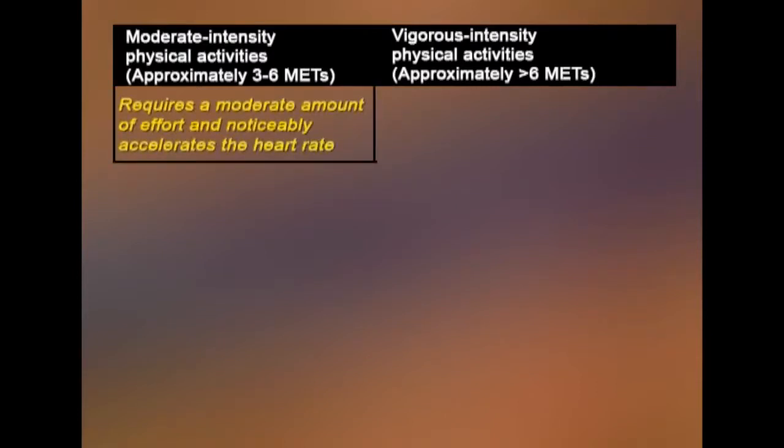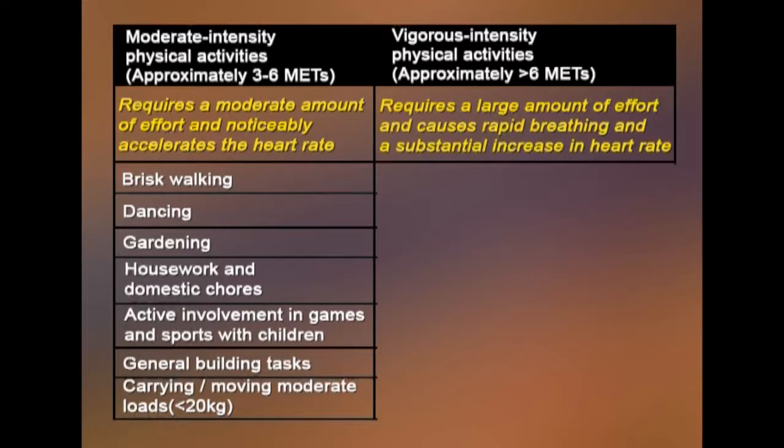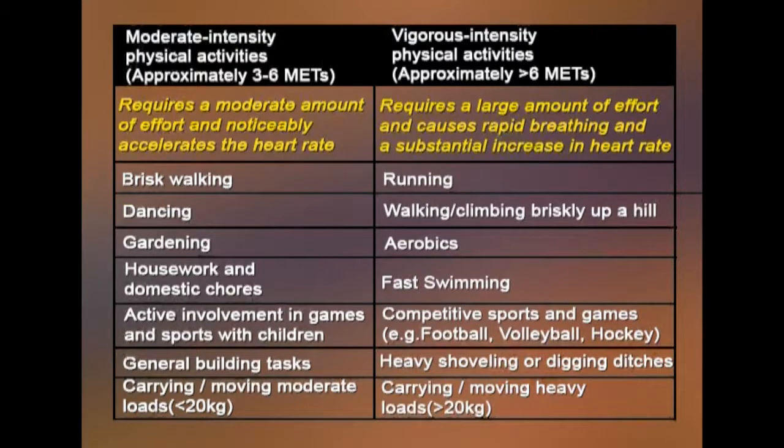Moderate intensity physical activity requires a moderate amount of effort and noticeably accelerates the heart rate. Examples include brisk walking, dancing, gardening, housework, active involvement in games and sports with children, and carrying or moving moderate loads (less than 20 kg). Vigorous intensity physical activities require a larger amount of effort and cause rapid breathing and a substantial increase in heart rate — examples include running, climbing briskly up a hill, aerobics, fast swimming, competitive sports like football, volleyball, and hockey, and carrying heavy loads of more than 20 kg.